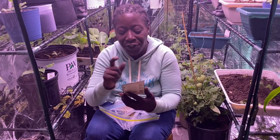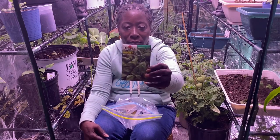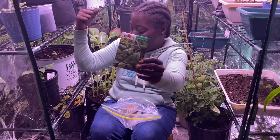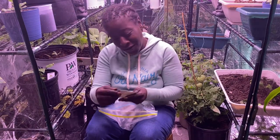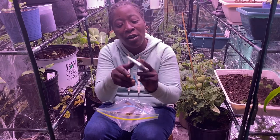Here's some spinach — also from Burpee's, these are the Salad Sensation Hybrid spinach. And I've got some more peas here — these are the Little Marvel peas, an heirloom variety.